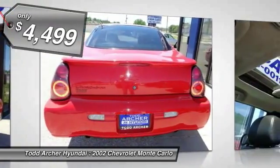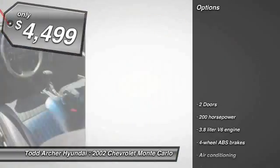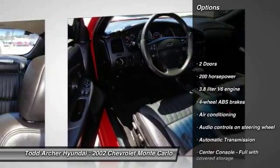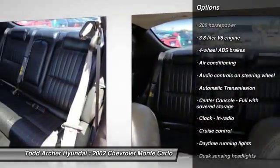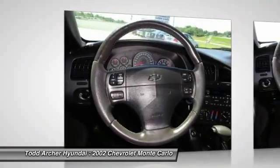Here are some of this vehicle's great options: traction control, automatic transmission, power steering, front wheel drive, air conditioning, cruise control, passenger airbag, power windows, remote power door locks, fog lamps.